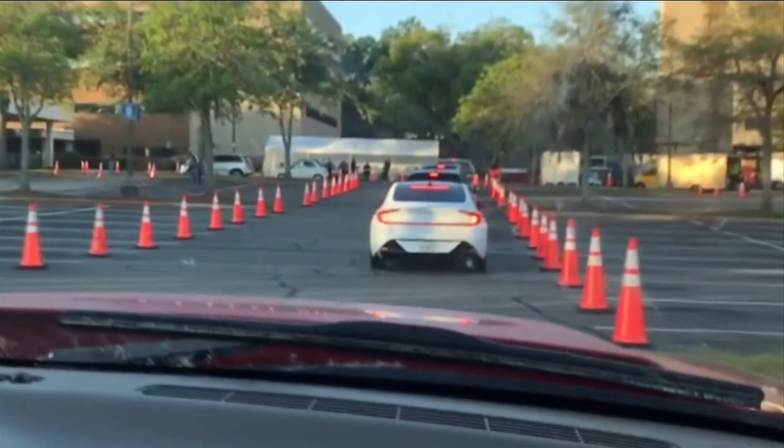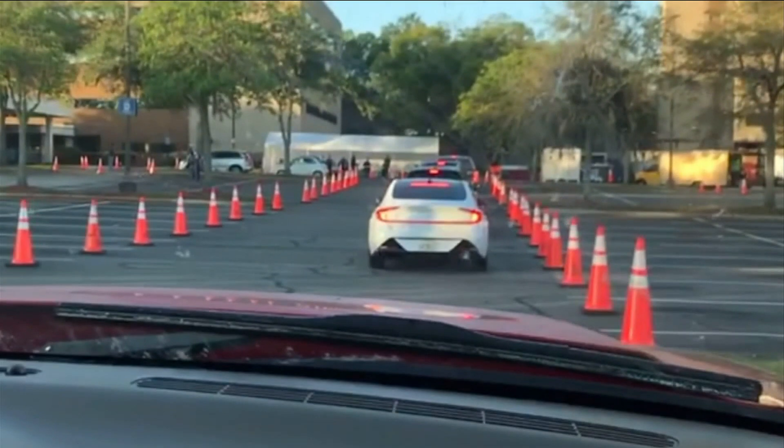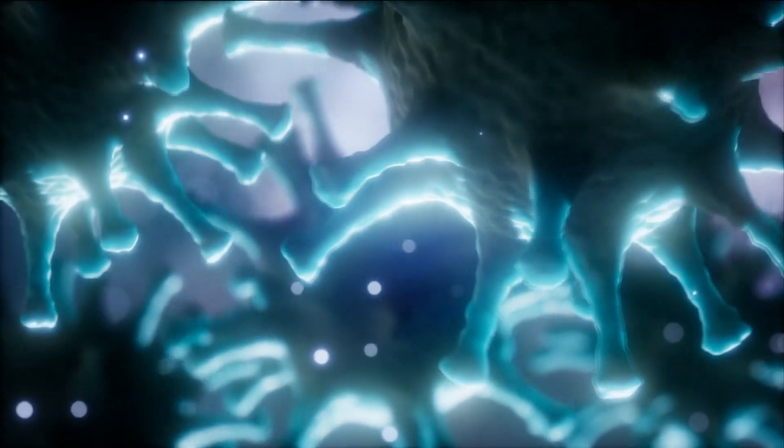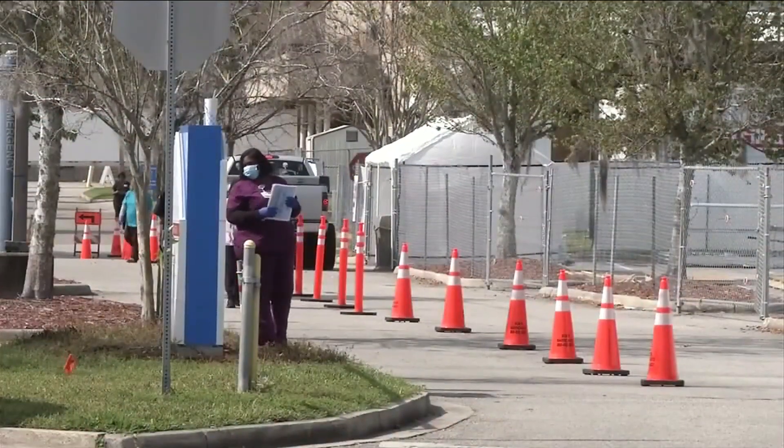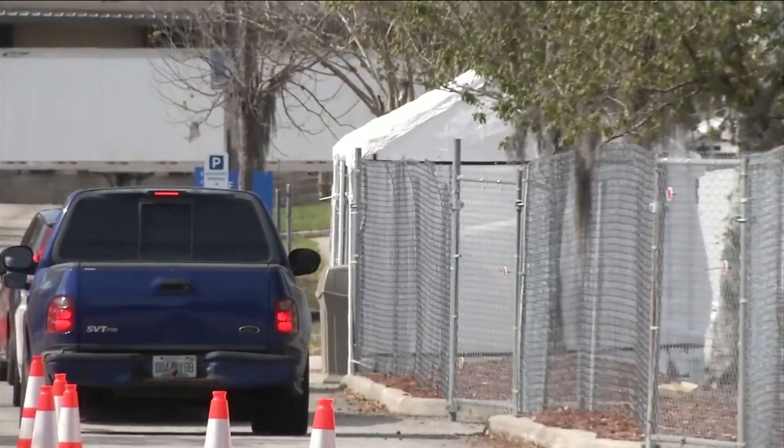This is a look at the line first thing this morning. I FaceTimed with a woman who has been experiencing symptoms on and off. She preferred to stay anonymous. The 26-year-old shared some of her experience with News for JAX after she was tested there this morning.